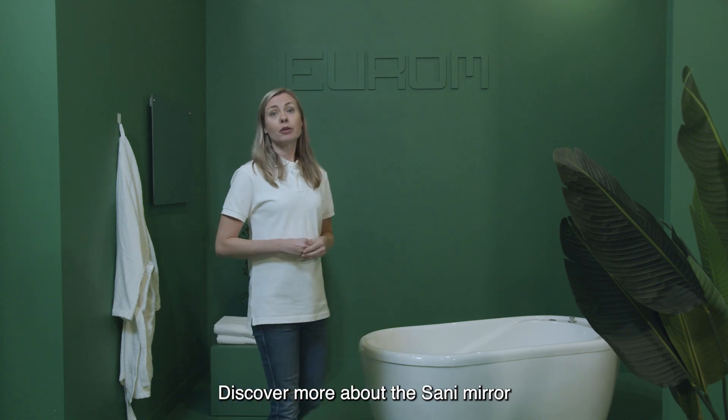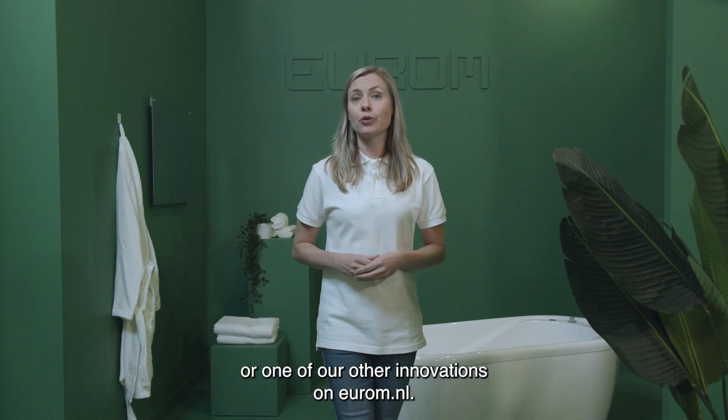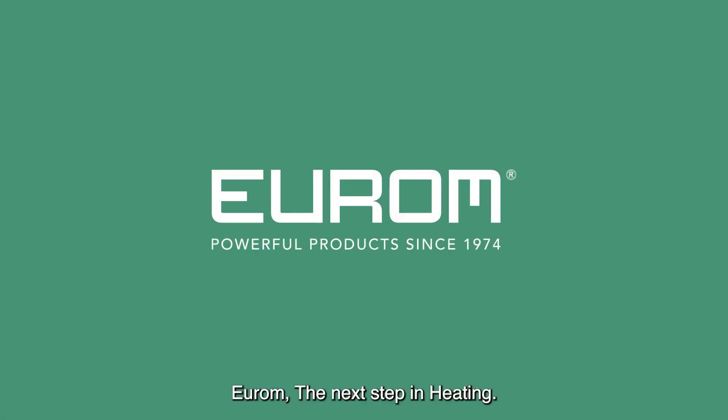Discover more about the Sena mirror or one of our other innovations on Eurom.nl. The next step in heating.